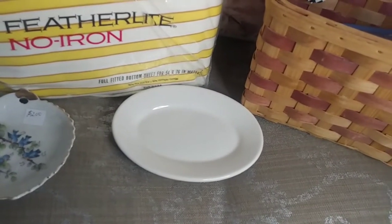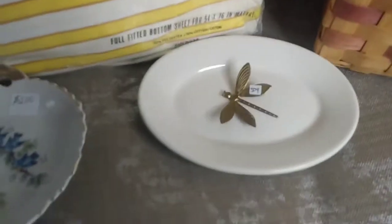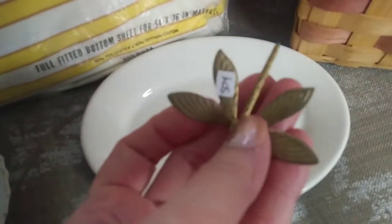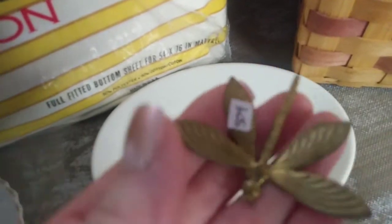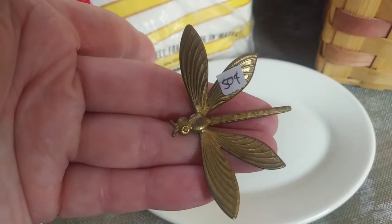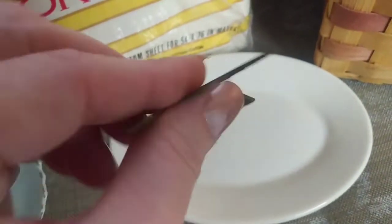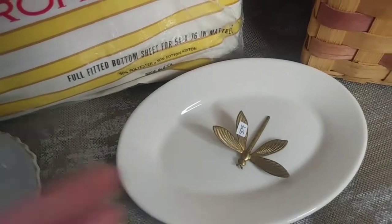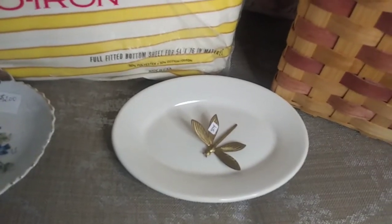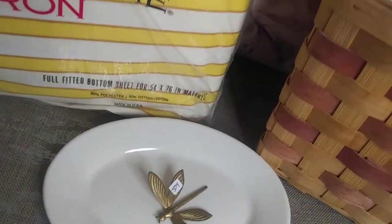The next thing I'm going to show you is this firefly. It's brass, it's a magnet, and it only cost me $0.50. It doesn't have any marks. It's so cute — oh my goodness. You can see the contrast with the white and the brass; it looks so good together. I'm going to put it in my office.